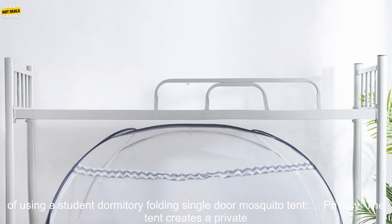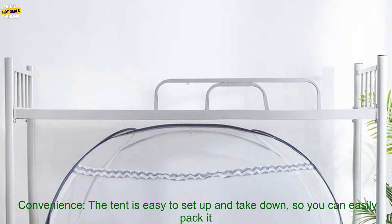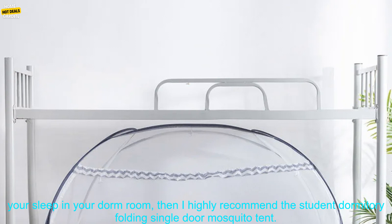Here are some of the benefits of using a Student Dormitory Folding Single Door Mosquito Tent. Privacy: the tent creates a private space where you can relax and unwind without being disturbed by your roommates. Comfort: the soft, breathable fabric is comfortable against your skin, and the mosquito netting will keep you cool and protected from insects. Convenience: the tent is easy to set up and take down, so you can easily pack it up and move it. Affordability: the tent is very affordable, making it a great option for students on a budget.